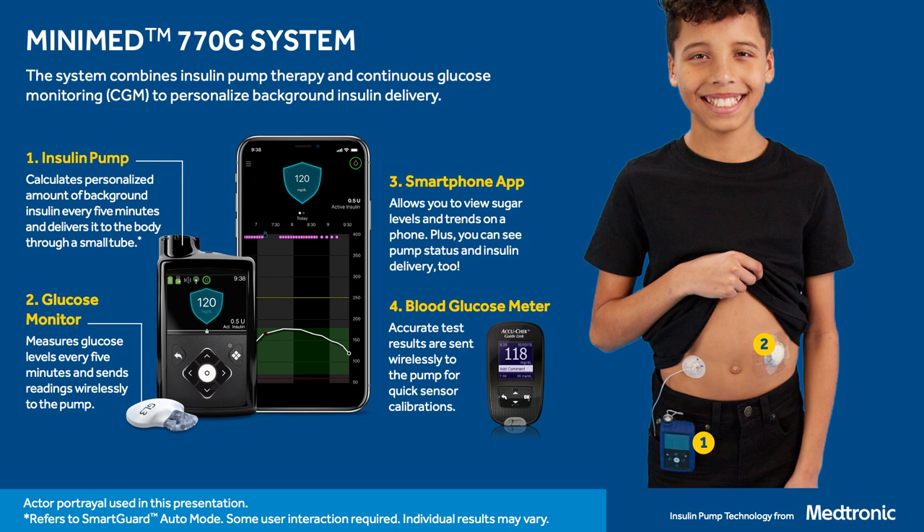We are super excited about the smartphone apps available with this system. We have one app used by the person wearing the system and a second app for the care partner. Both apps display data that can be seen on the pump screen — sugar levels, information about insulin delivery, and other pump status information can all be viewed on a smartphone. This system also comes with a blood glucose meter, and for the MiniMed 770G it is recommended that you calibrate at least twice per day. Both the CGM and infusion sets are approved to be worn on different places on the body, so you have options.